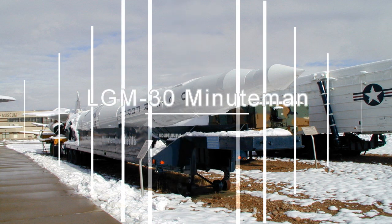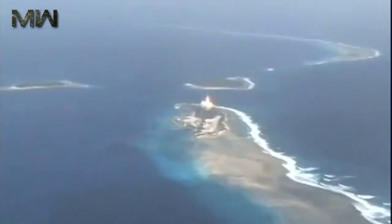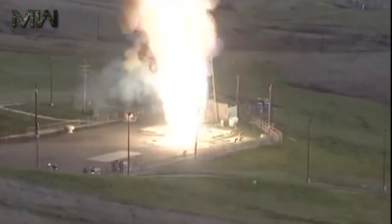The LGM-30 Minuteman is a U.S. land-based intercontinental ballistic missile in service with the U.S. Air Force Global Strike Command. The L in LGM is the Department of Defense designation for silo-launched. G means surface attack, M stands for guided missile, the 30 stands for the Minuteman series of missile, and the G after 30 designates the current Minuteman 3.